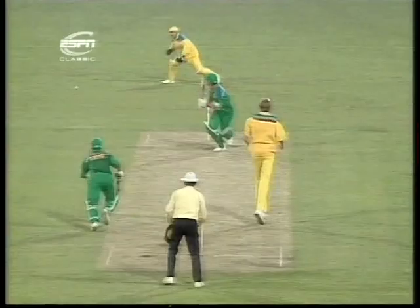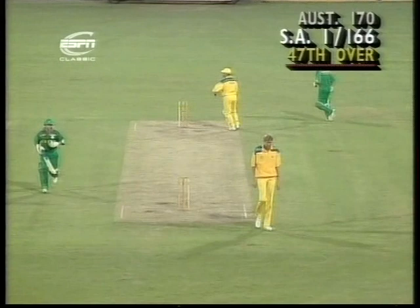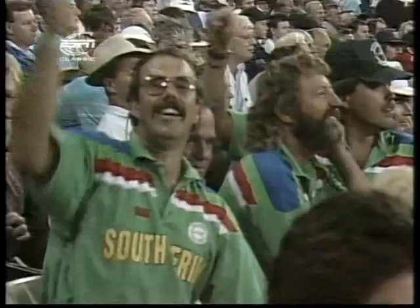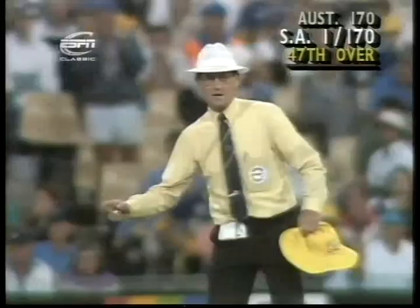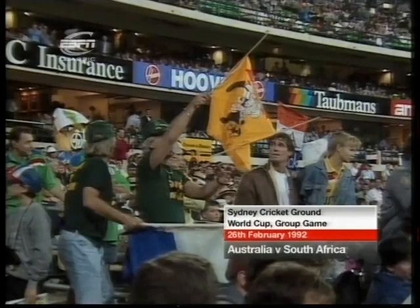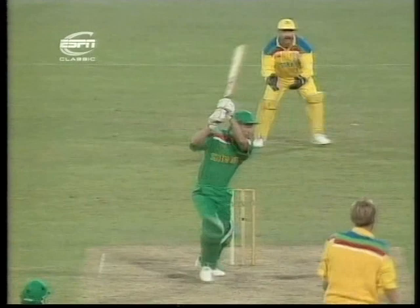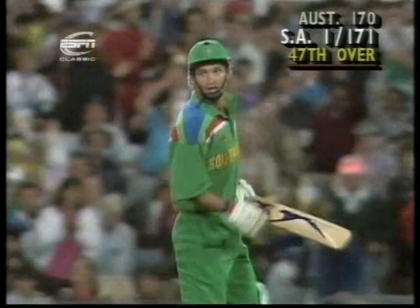Bruce Reid continues. Wessels glances fine — and this could go all the way. Around comes Moody, does well, picks it up — just the two. Full house here at the Sydney Cricket Ground, and they're quite stunned by this magnificent performance by South Africa. And it's this man, Kepler Wessels, the South African captain who's held the innings together. It'll be a tremendous moment for him to be there at the end when they win this game. And there's four more — that takes the score to 170 for one in the 47th over. A great moment for Kepler Wessels — he's played a superb knock and handled his bowling well. Richard Snell bowled his nine overs for 15 runs — that was a key spell in the middle. Victory by nine wickets to South Africa in this World Cup match at the Sydney Cricket Ground.